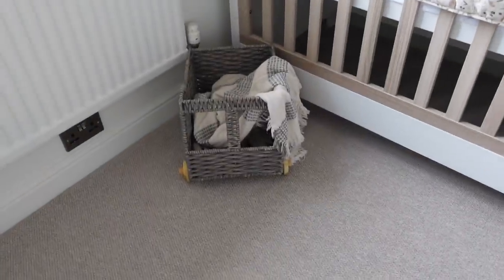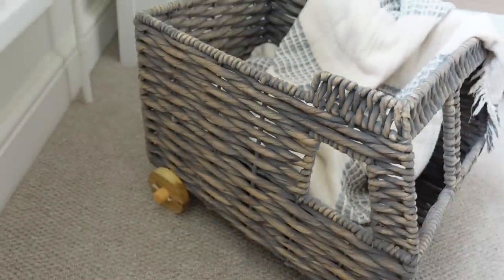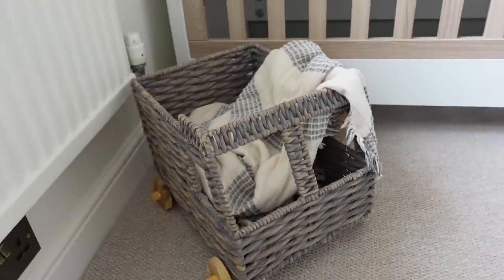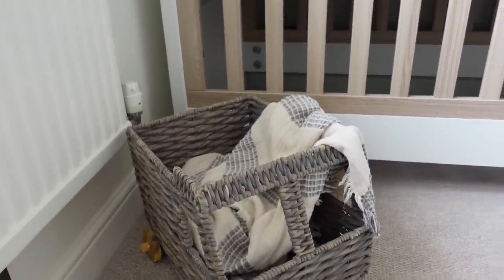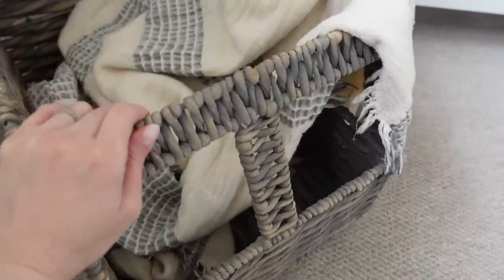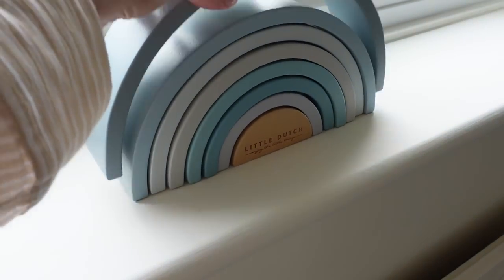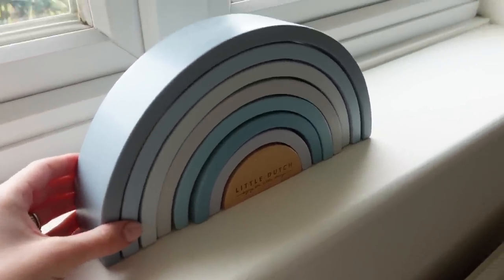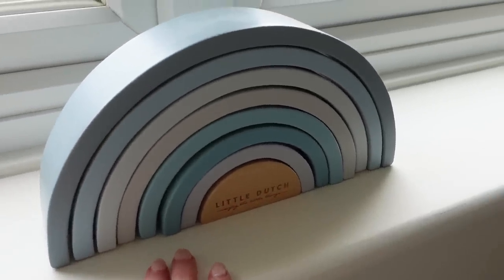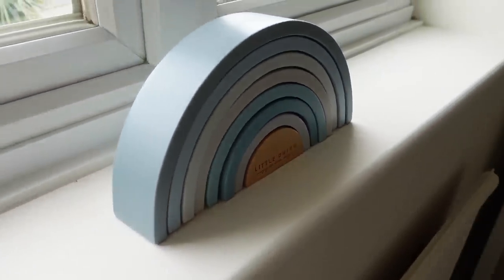A couple more things — this little pulley basket in the shape of a car, you may have seen in my baby shower hamper video. I decided to keep it for Finn because it's really cute. At the minute it's just got a little blanket in it — I'm not really sure what I'm going to do with this area yet, I might put toys in it or a throw that matches the colour scheme. I also have his Little Dutch stacker rainbow which was actually Elliot's — he doesn't really play with it anymore. Part of me is wondering whether to paint it in all the colours of the room but I don't want to ruin it. Let me know — would you paint it to match the room or just leave it as it is?